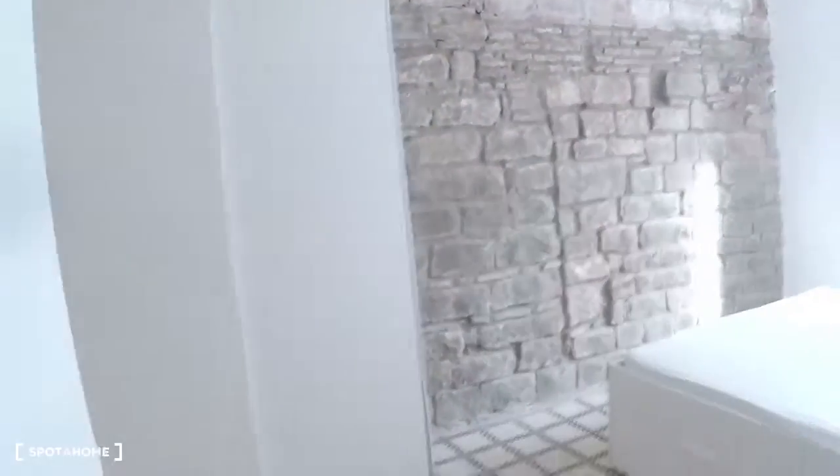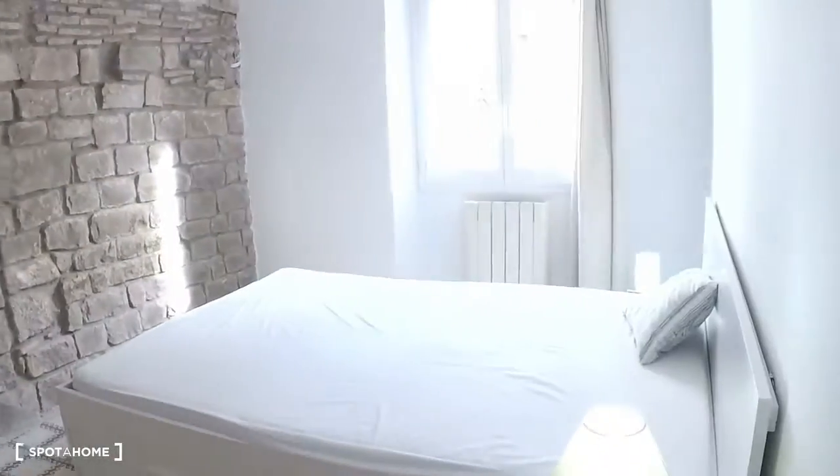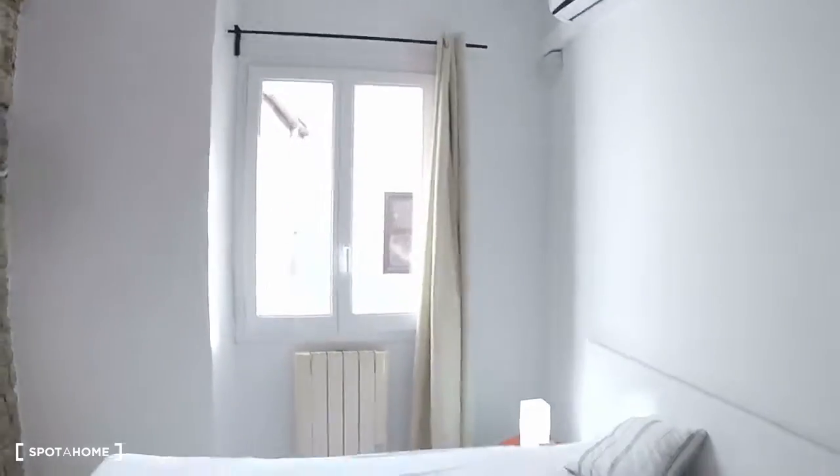Let's go to the corridor. At the end, we have the first bedroom, number one. It's a really bright and big bedroom with a double bed. By the bed, you have some shelves.